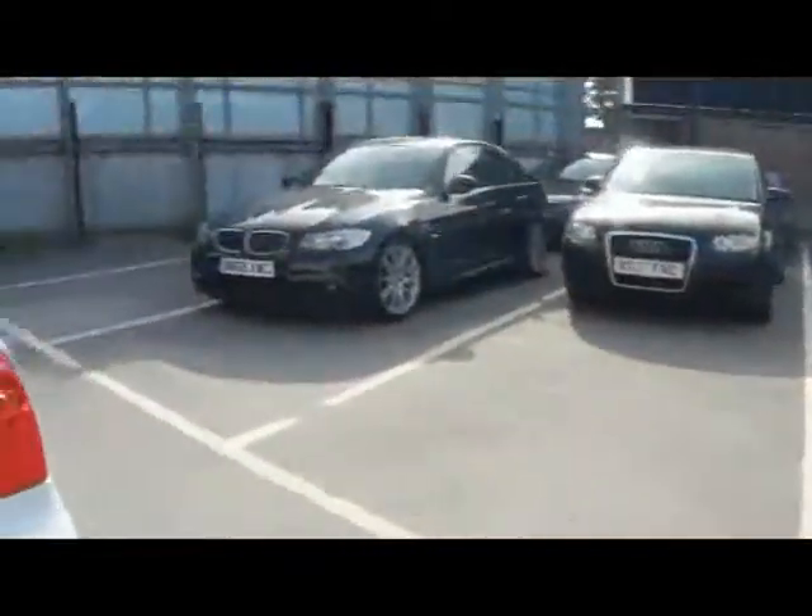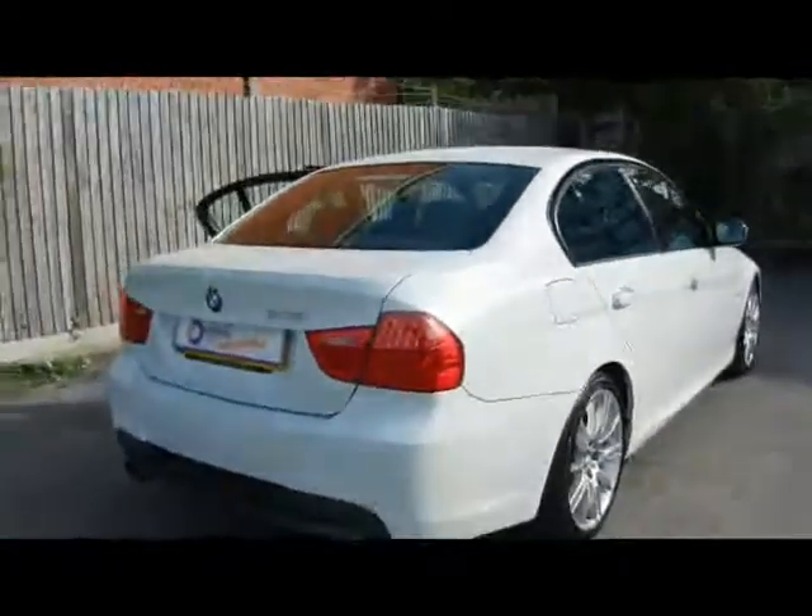So if you'd like any more information on this car, please feel free to give us a call. Thanks for watching.